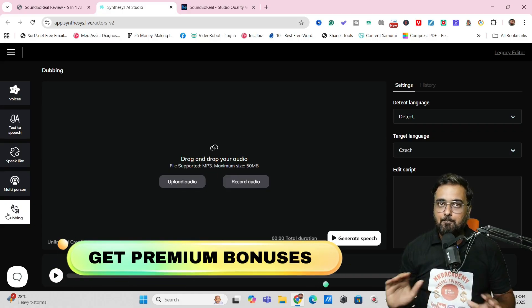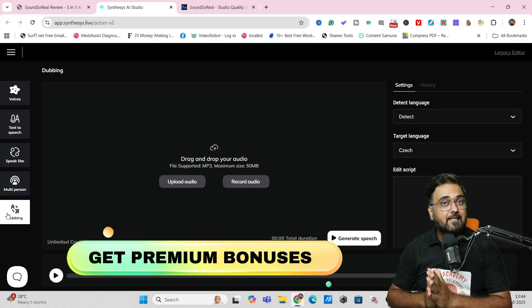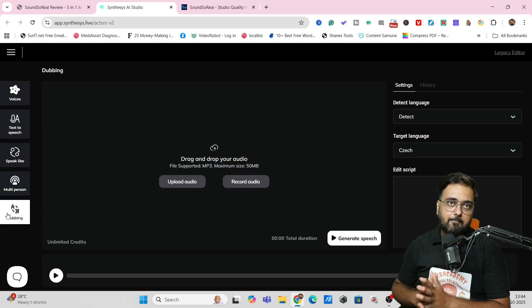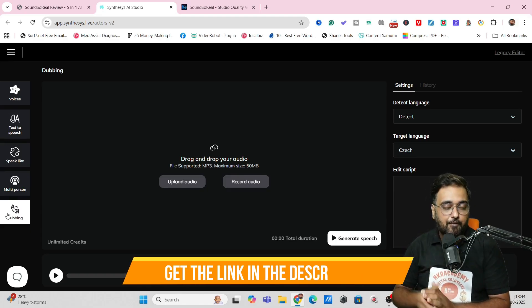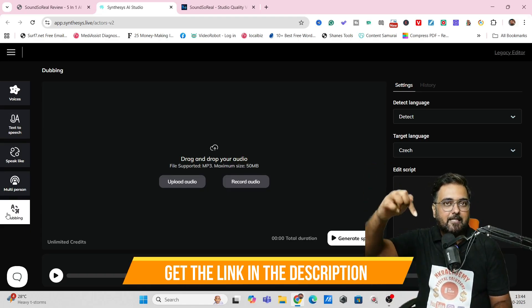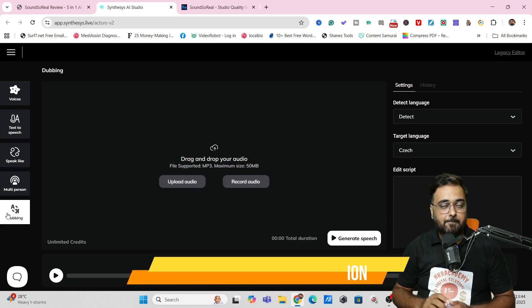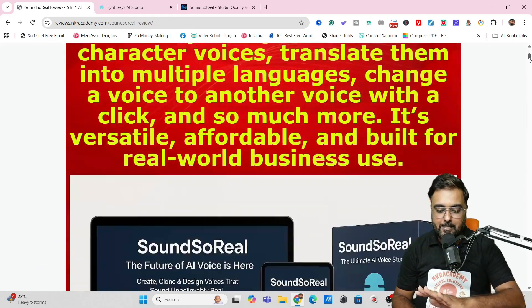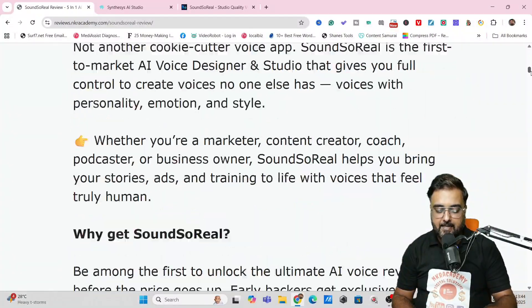Along with that, you get my bonuses as well. I have designed a lot of custom bonuses for this Sound So Real review. If you want to check them out anytime during or after watching this review, all you need to do is go down to the description link of this video and click the link to my bonus page.